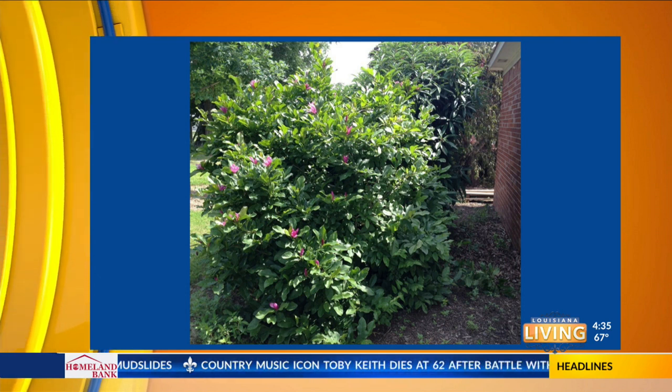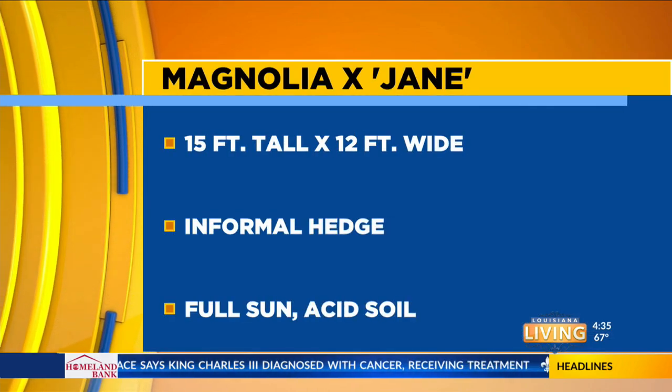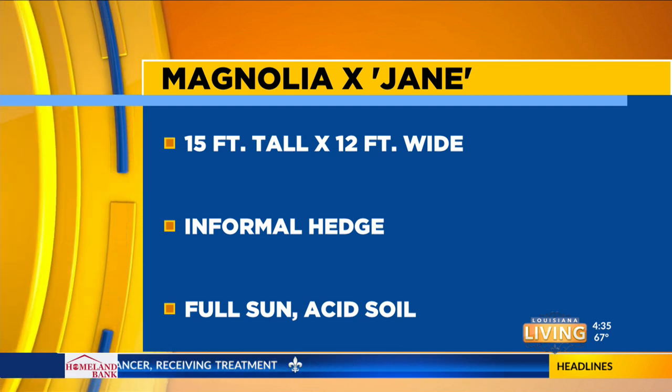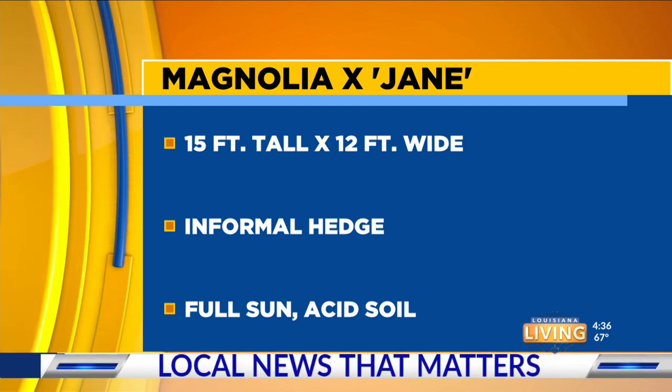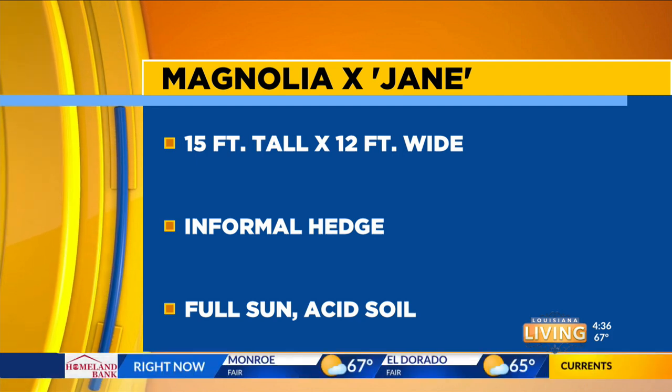It stays a manageable size — it won't get enormous, about 15 feet tall by 12 feet wide, and you can keep that managed with pruning. It's very useful as an informal hedge in full sun with acid soil, just like other magnolias. That's the Jane Magnolia, and it's a perfect time to plant woody perennials right now. We still have a lot of time heading through late winter, so we can get woody perennials in the ground now.